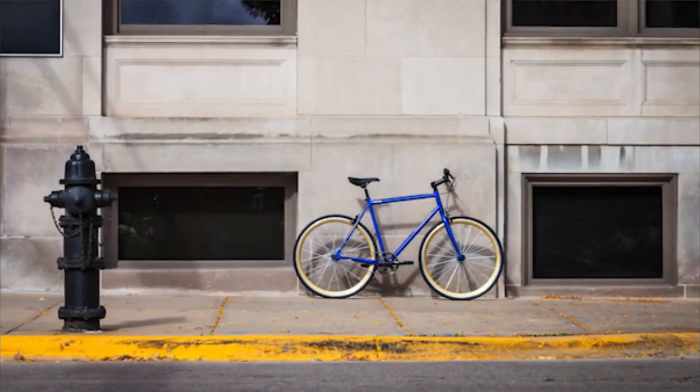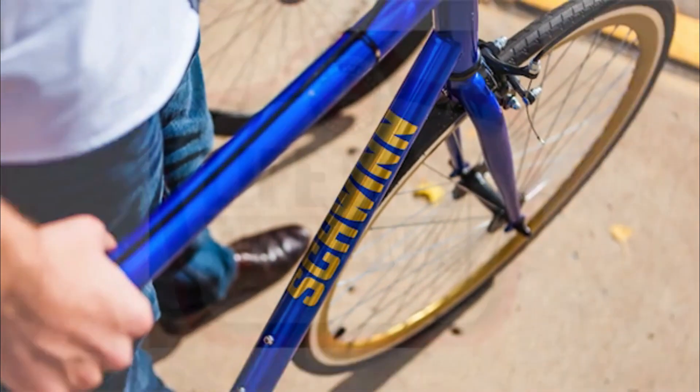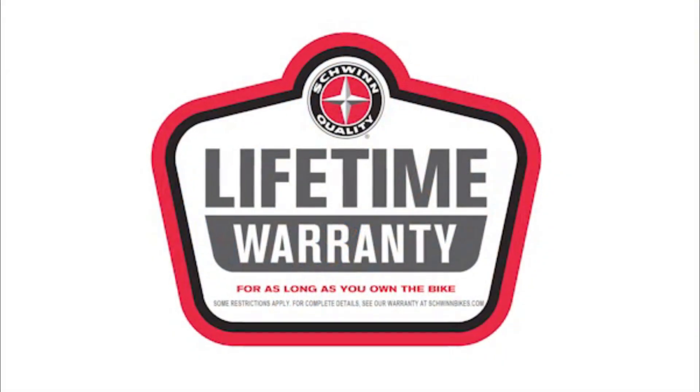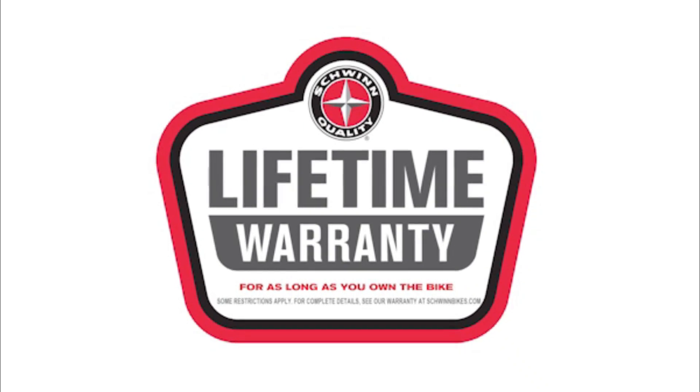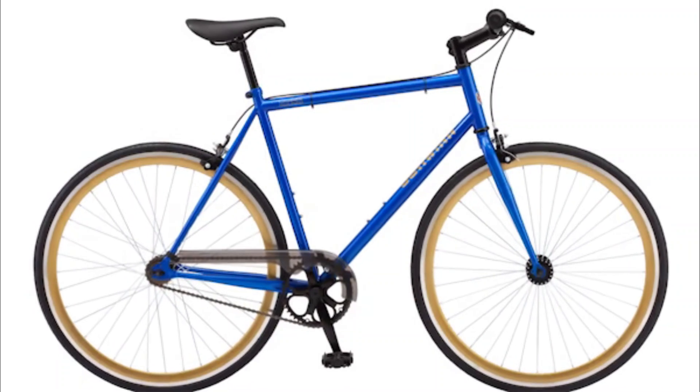Designed with 700C wheels, the Kedsey fits riders age 14 and up, measuring between approximately 5 foot 6 inches and 6 foot 2 inches tall. And like all Schwinn bicycles, it's backed by a limited lifetime warranty for as long as you own the bike. Enjoy the freedom of riding a Schwinn.